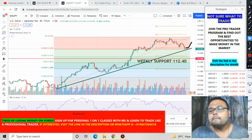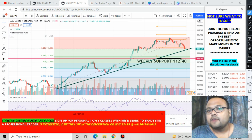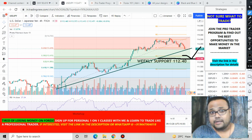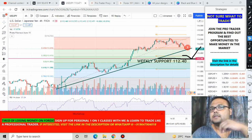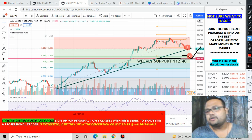On the other hand, if the market breaks the support and starts coming down, don't do anything — just wait for the market to reach the weekly support level of 112.40. There is a good possibility of the market bouncing from this level as well. So if the market breaks current support, do not short it; just wait for it to bounce from the weekly support at 112.40. If it bounces, you can go for a buy — that is your second trading opportunity.